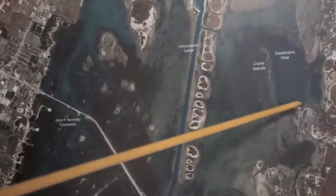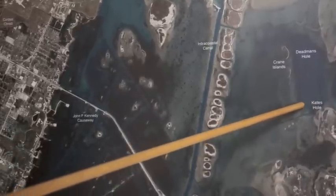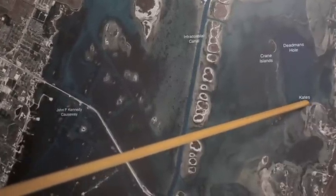This area between Kate's Hole and Dead Man's Hole, back behind the church that most of you see on your way out to Port Aransas, has been holding a lot of good drum. Look for the drop-offs off the shell points — that's where you're going to find your drum. Now be careful: it's duck season right now. There are a lot of blinds out there and a lot of guys shooting, so keep an eye out for that.